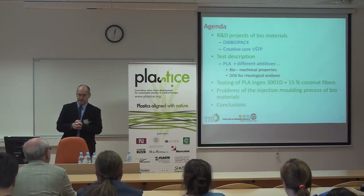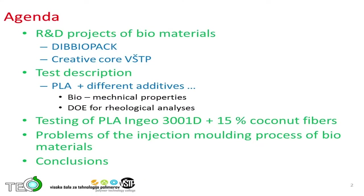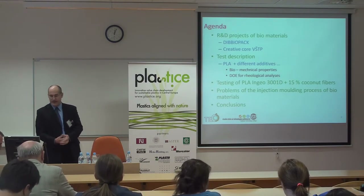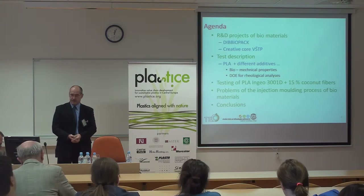Just a short overview of the agenda of my 20-minute presentation. Where we have collected the knowledge of the biomaterials: we have in company this Creative Core project and we have the Dbopack project, which is a seventh framework project. Then I will present the test description which we have performed on our machines, including testing of a mixture of PLA with 15% coconut fibers.